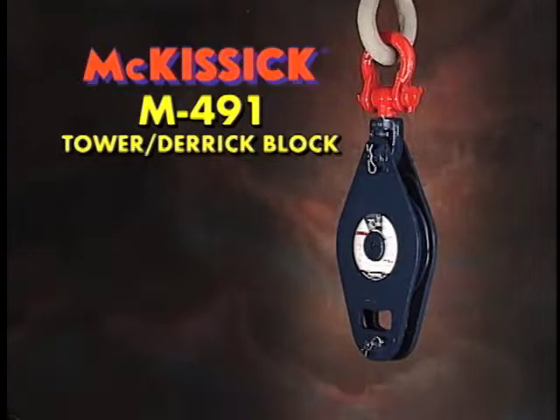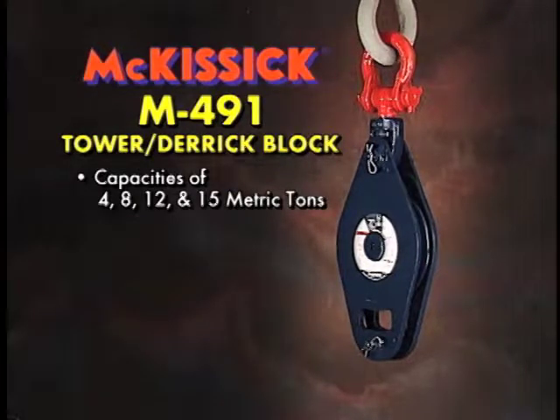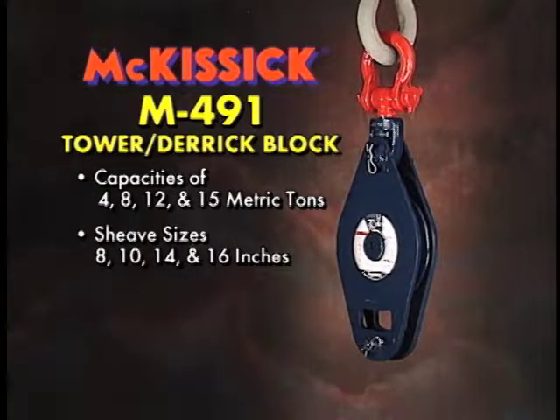The McKissick M491 Tower Derrick Blocks are available in capacities of 4, 8, 12, and 15 metric tons, with shiv sizes of 8, 10, 14, and 16 inches.